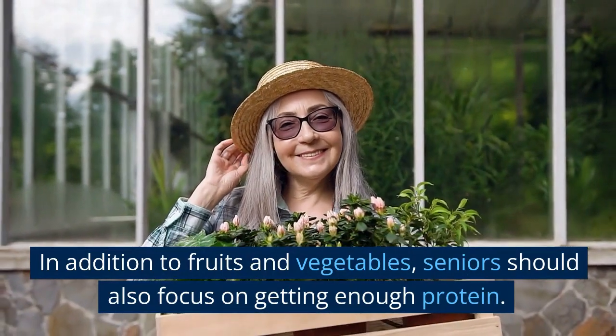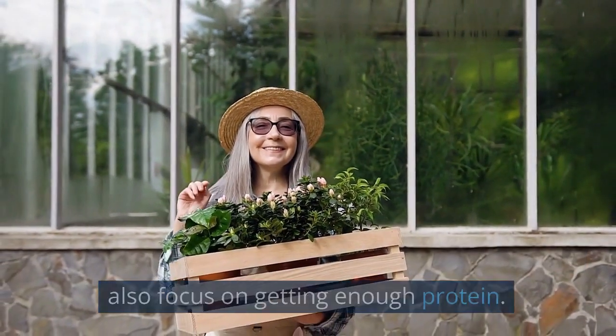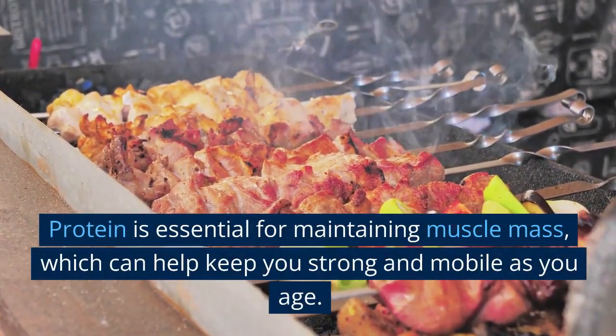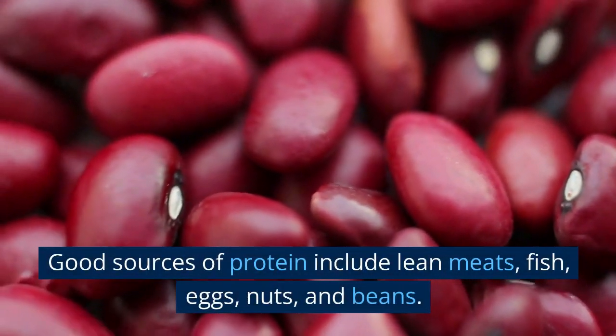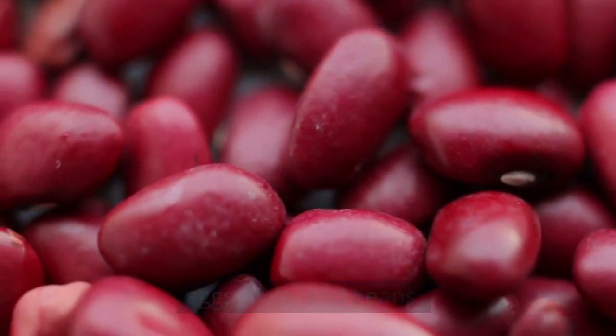In addition to fruits and vegetables, seniors should also focus on getting enough protein. Protein is essential for maintaining muscle mass, which can help keep you strong and mobile as you age. Good sources of protein include lean meats, fish, eggs, nuts, and beans.